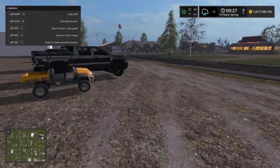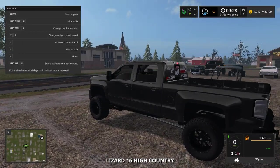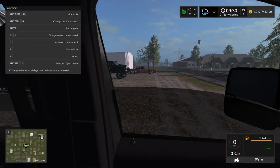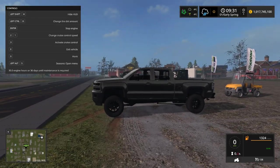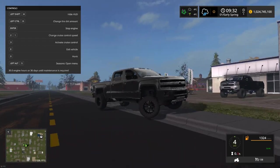Next we have the 2016 High Country from Duck Pool Modding. There are three locations to get this: Duck Pool Modding, Different Breed Modding, and Expandable Modding — so if you're in one of those three groups you can get it. I like that the windows roll down, which you can set up in the game editor if they're separate objects. Cool lights, cool truck.